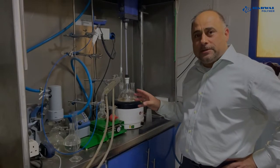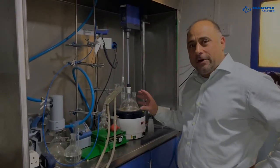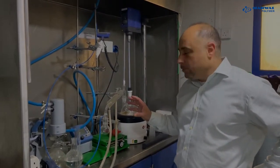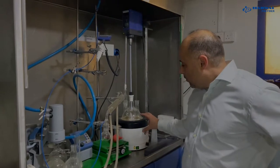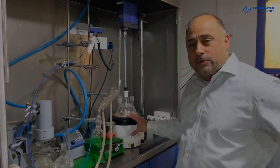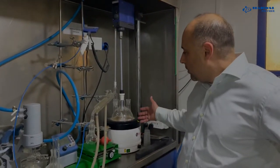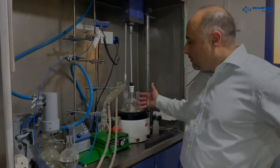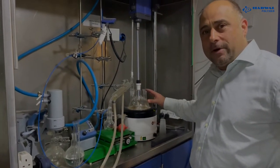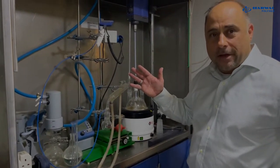Here I want to show you a miniature reactor. Before we run large-scale trials on our main reactor, we do a miniature test of the polyol we want to produce. We put small amounts of the components in here, cook it, check it, and after the initial results show positive information, we move to large-scale production on the reactor.